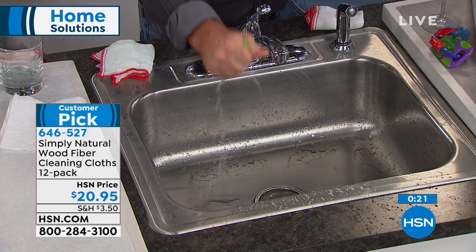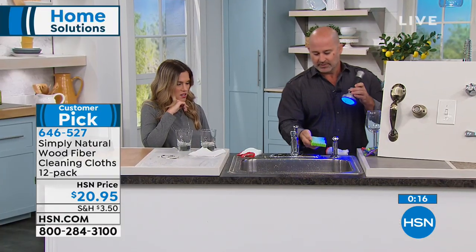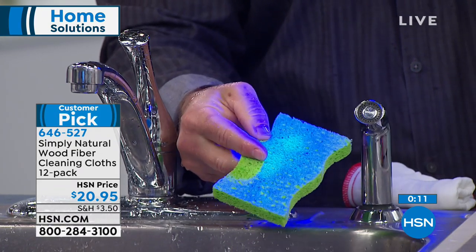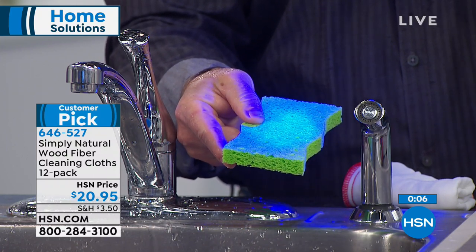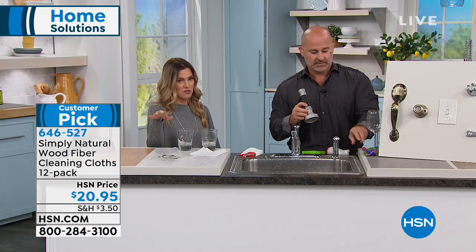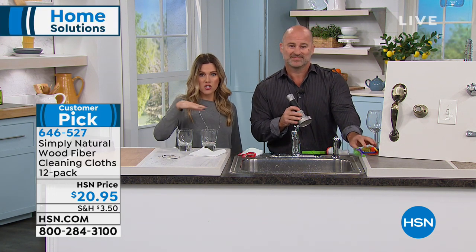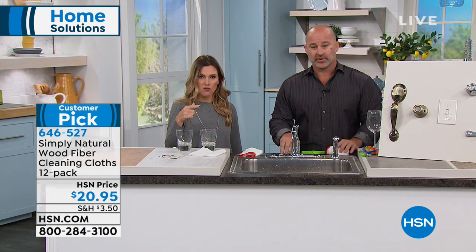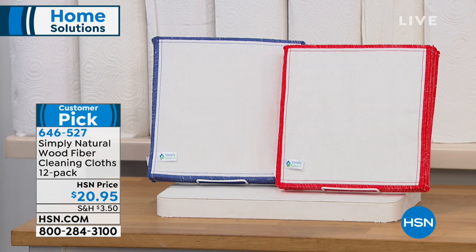I'm rinsing the sponge clean, and look — the contaminants are all still there. So instead of using that nasty sponge — even if it's not smelling, it's holding all that bacteria and cross-contaminating. Whether it's countertops, high chairs, baby toys, pets, glassware, tile, or floors — you can use the Simply Natural cloth on all multi-surfaces over and over again and stop spending money on sponges or paper towels.